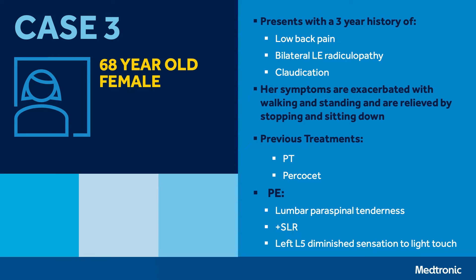Her symptoms have been unresponsive to physical therapy and Percocet. On physical examination, she has lumbar paraspinal tenderness, a positive straight leg raise, and diminished sensation in the L5 distribution down the left lower extremity.